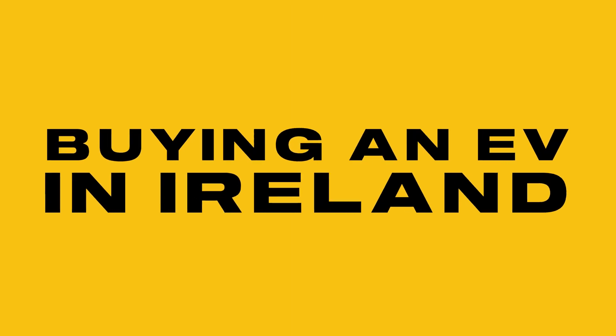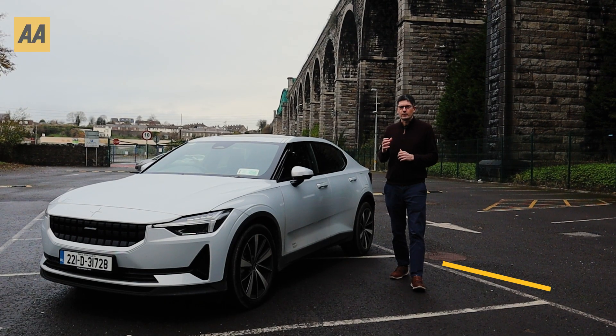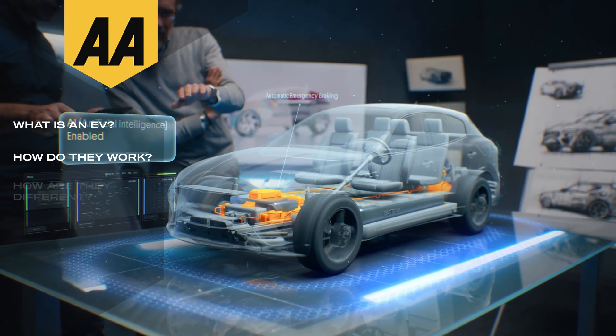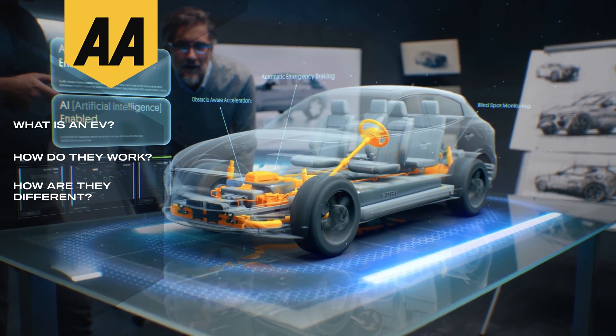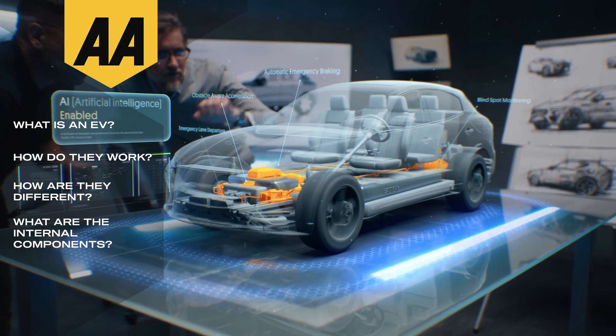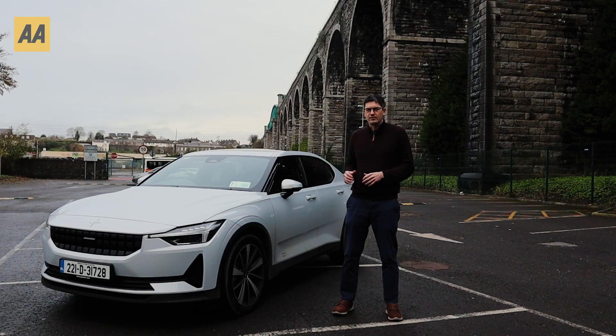Welcome to the very first video in this series on the AA guide to buying an EV in Ireland. We thought we'd start off with the basics: what is an electric vehicle, how do they work, how are they different from combustion engine cars like petrol or diesel and all the different types of hybrids that are out there? What are the components inside them, and why would you buy one over the other? We're going to look at an EV — just to give you a basic understanding as we go through the rest of the series and you try to figure out if an EV is for you and which one you should buy.